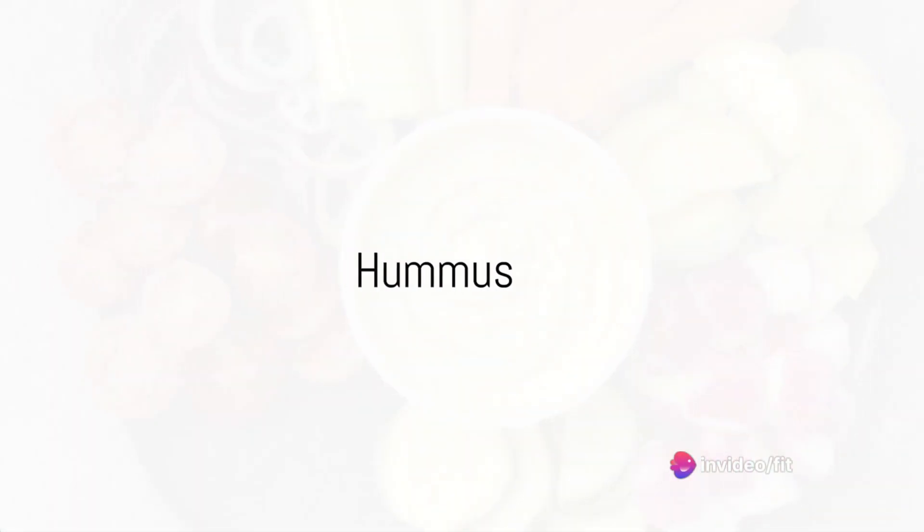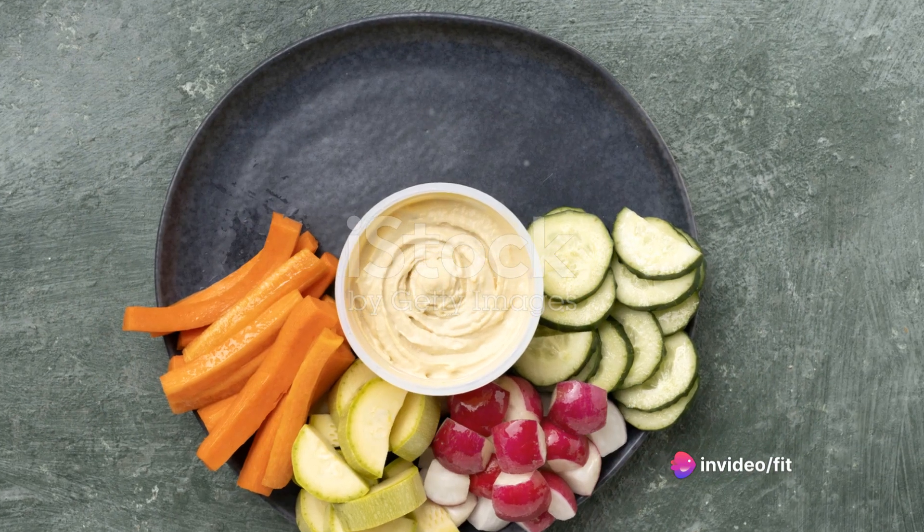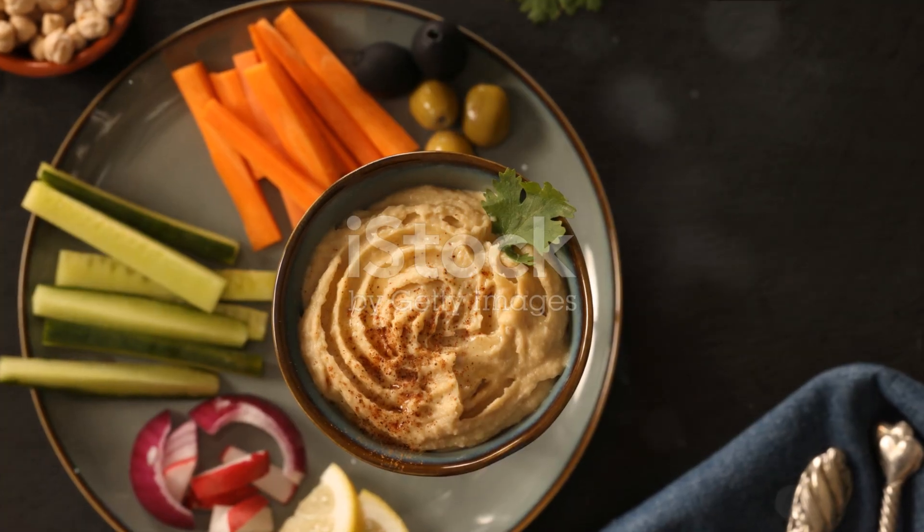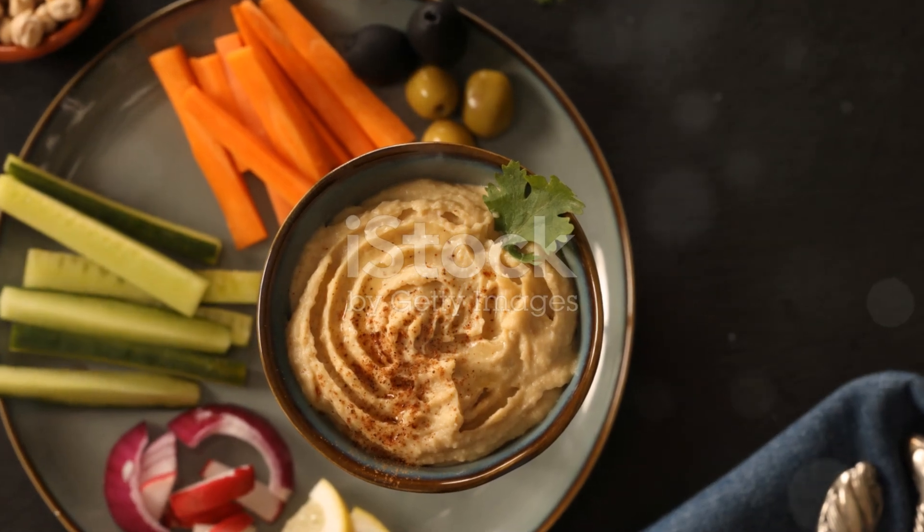Hummus, a creamy blend of chickpeas, tahini, olive oil, and lemon, is another high-protein option. Paired with whole-grain crackers or fresh veggies, it makes a satisfying snack that'll keep you going.